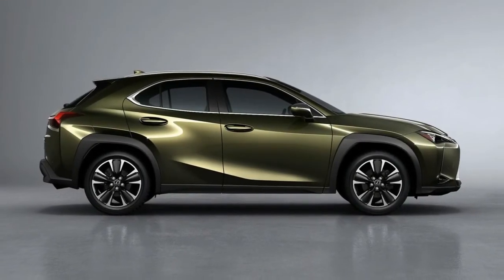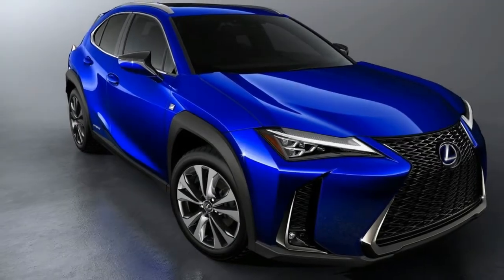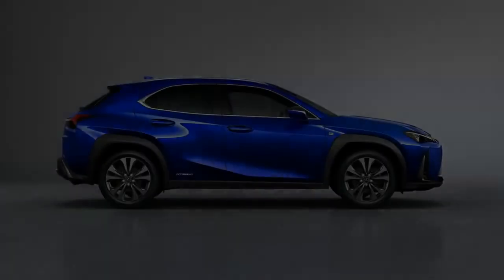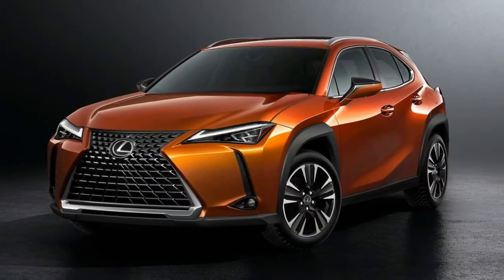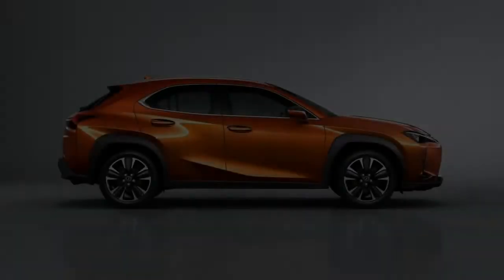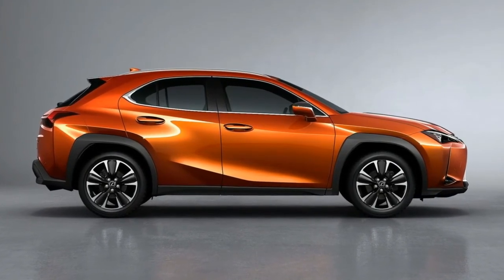Considering that the NX starts at nearly $37,000 for a front-wheel-drive NX 300 and $39,000 for an all-wheel-drive NX 300h hybrid, we expect the UX 200 to come in around $5,000 cheaper, with the hybrid commanding a slight premium and well-equipped versions crossing the $40,000 mark.